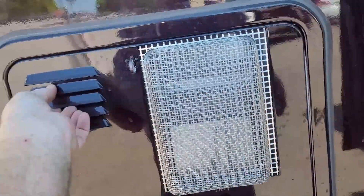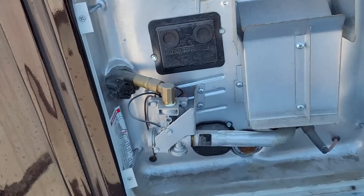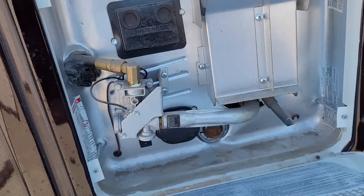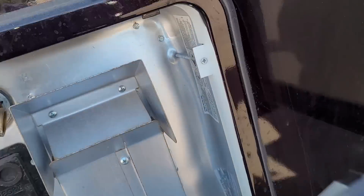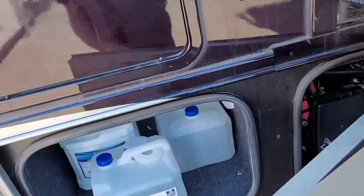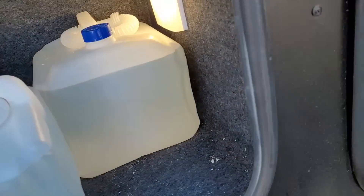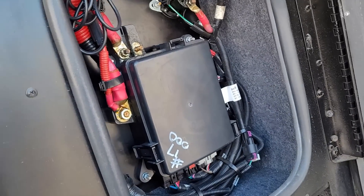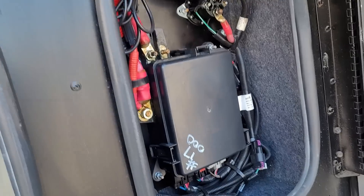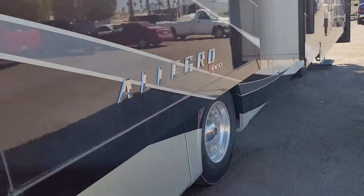Here's where the water heater is. This is a direct-spark ignition propane water heater, but it also has a 110-volt heating element — so you can make hot water using propane or electric. It's a Suburban 10-gallon tank. Over here there's a little bit of storage with some diesel exhaust fluid. You never can run out of that stuff. This is the Freightliner fuse box for the Freightliner chassis itself, so no storage in there.